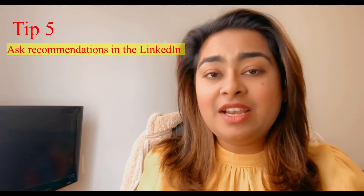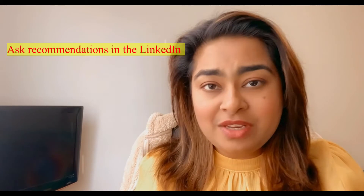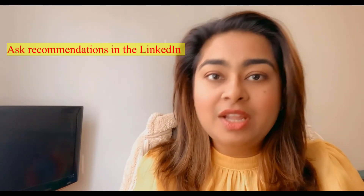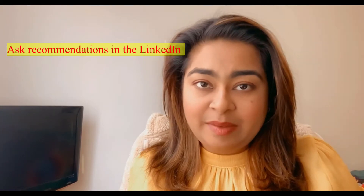Tip 5: It's not about bragging, but you have to start asking for LinkedIn recommendations from your superiors. It could be from your current organization or from your previous employer. Please start asking them to give you a recommendation.